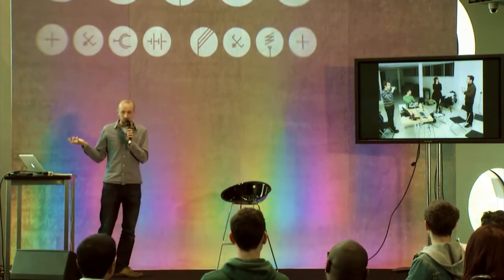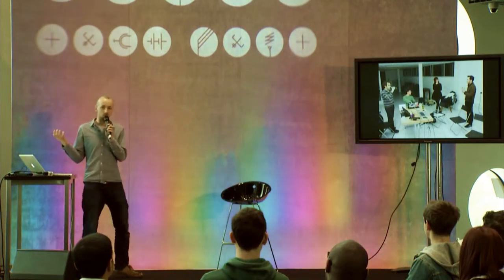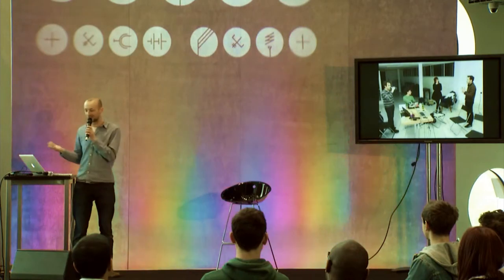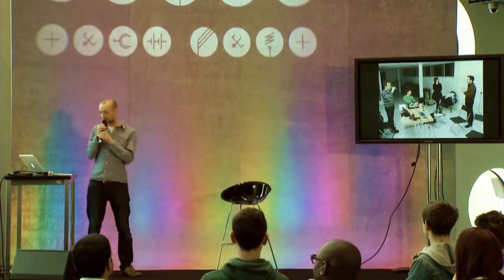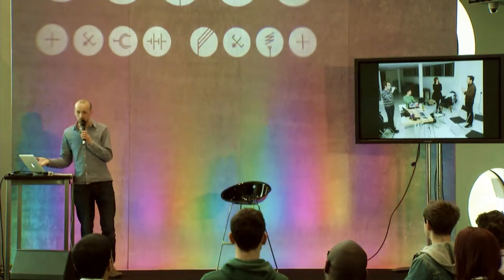I use the words instrument and interface interchangeably, and it's also quite a loose term because some of these things a lot of people wouldn't really think of as instruments — you might think of them as installations. I'm not really bothered by that; they're interactive interfaces which you use to create sound and explore new ways of creating sound.